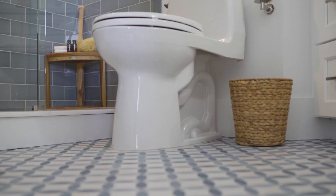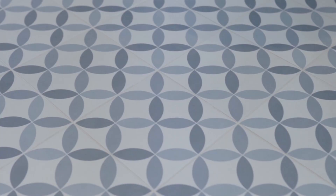Another great element about this guest bathroom is the floor. We chose to do a blue and white geometric printed tile on the floor and then accented it with blue ceramic tile in the shower.